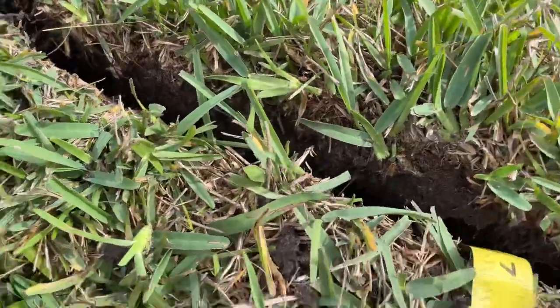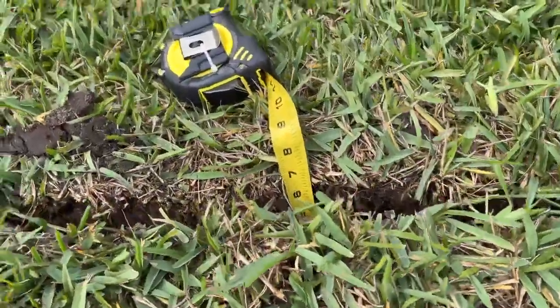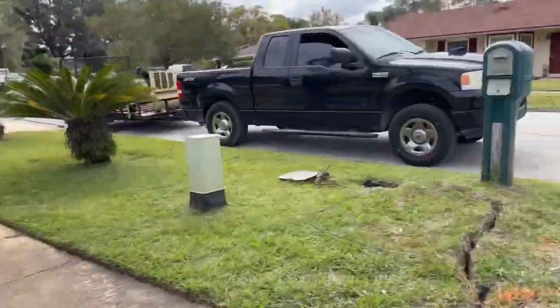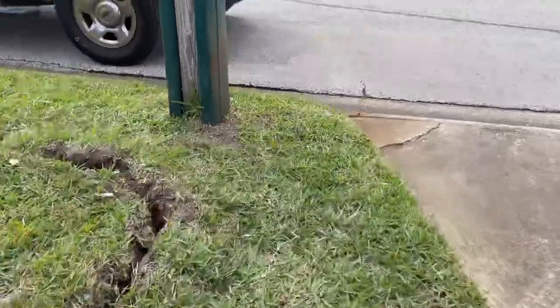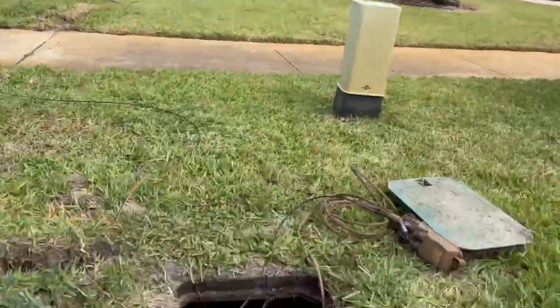We're going to go all through here — six, seven inches. I don't play, man. I'll get you down to depth real good. So like I said, if your line gets cut and I buried it, it wasn't due to my burial. Just know.